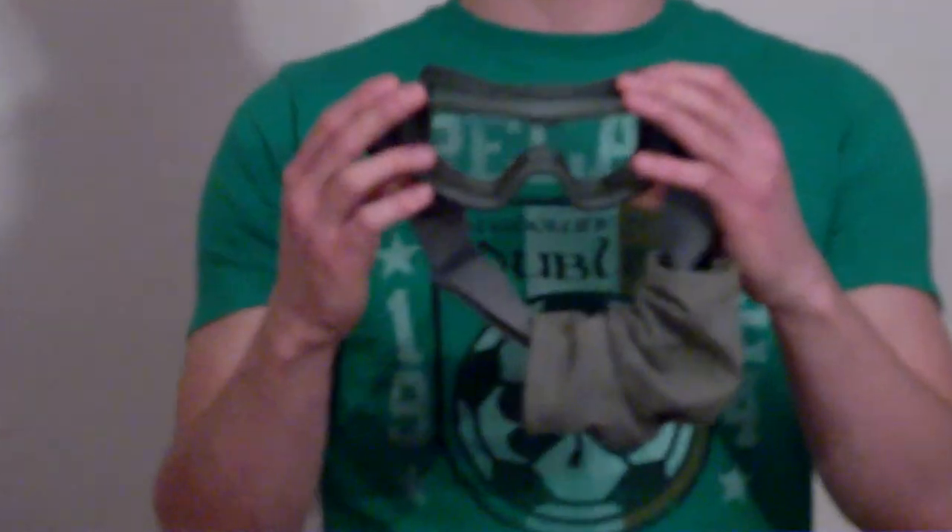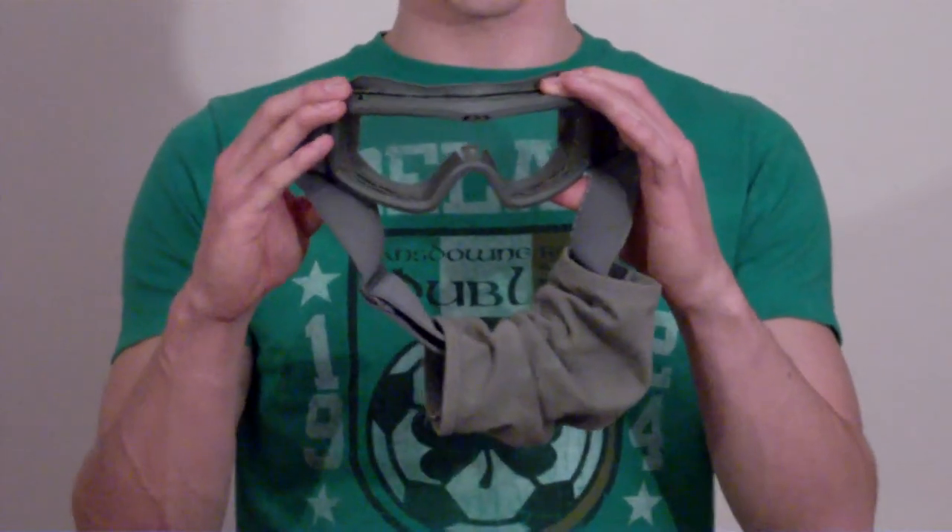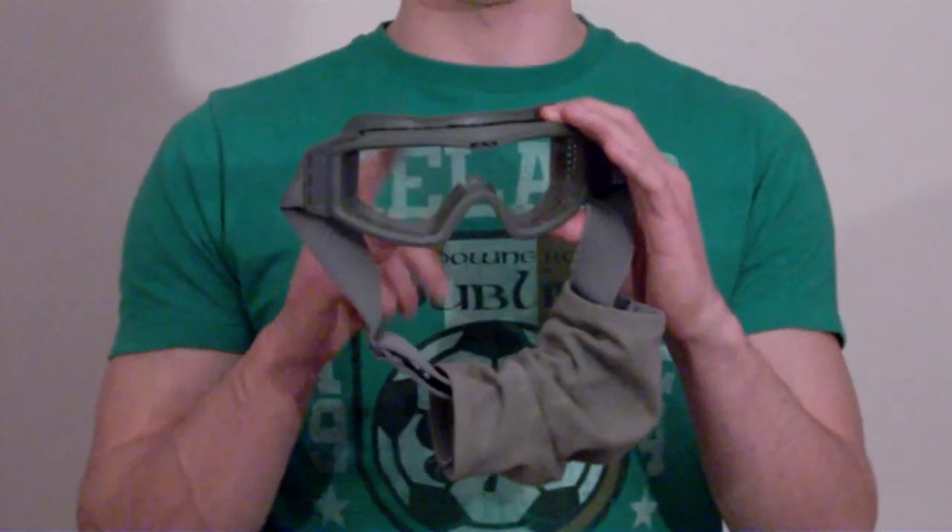First up, ESS goggles — they're full seal eye protection goggles. You definitely need these if you want to play on NESAG fields, or if you play Airsoft in general. Full seal goggles are a must.